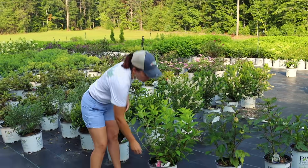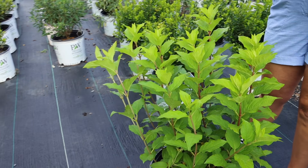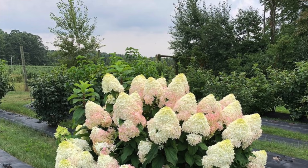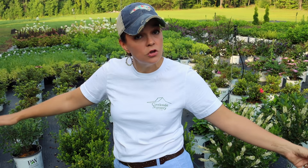Last but not least for the new introductions this year, this is Quickfire Fab - another beautiful panicle hydrangea. There's already Quickfire and Little Quickfire; this is Quickfire Fab. She will get six to eight feet tall and five to six feet wide, so she's kind of the counterpart to Limelight Prime - in that middle zone of the different heights. At the nursery in Laura's bed, we have this planted and it is absolutely covered in blooms. It has those gorgeous big blooms that turn pink. As a panicle hydrangea it loves the sun, and it can be used as a hedge or a specimen plant.